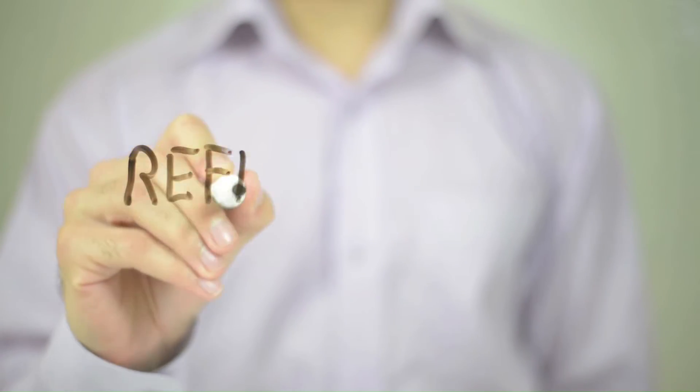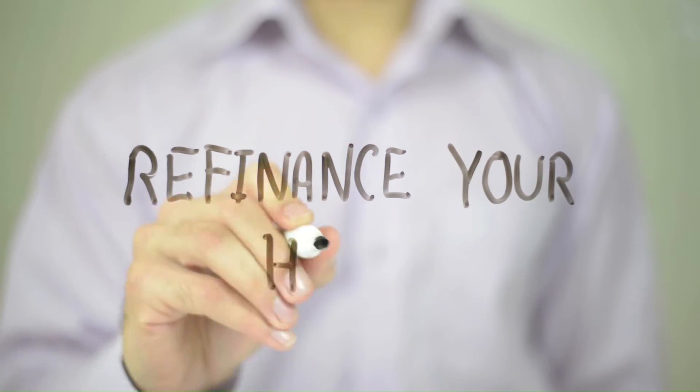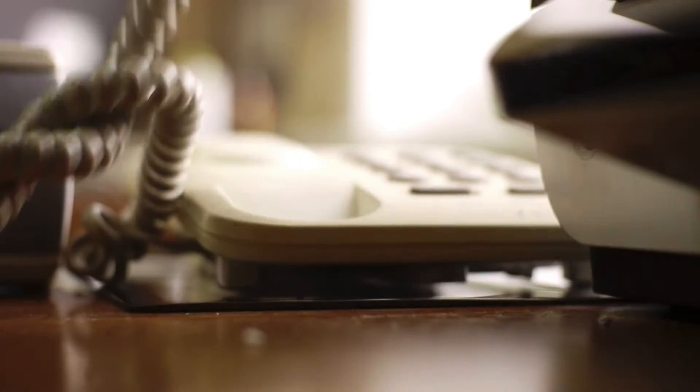So one of the questions that people ask quite a bit is when they're interested in an interest rate buy down, can they refinance if rates go lower? Yes, absolutely. As a matter of fact, I'll call you as soon as rates go lower.